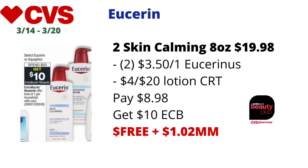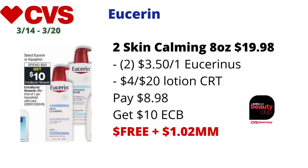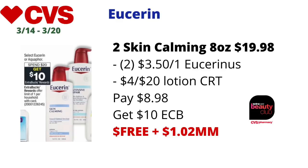If you'd rather do Eucerin lotions, pick up two Eucerin Skin Calming lotions in the 8 oz size — priced at $9.99 each at my store, so $19.98 total; adjust if your store prices differ. Use two of the $3.50 off one Eucerin coupons from eucerinus.com and a $4 off $20 lotion CRT. You'll pay $8.98, get back $10 in ECBs — final cost free and an $8.02 money maker. Since this is skincare it will track for CVS Beauty. Note: this deal is limit of one, so if you want to do both the baby Eucerin and the lotions, you must use a separate card to receive both $10 ECBs offers.